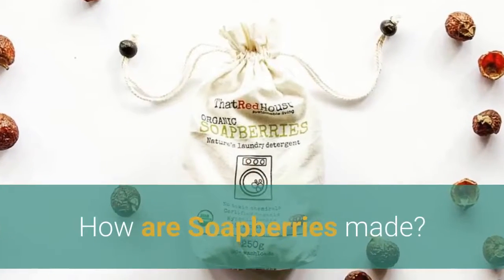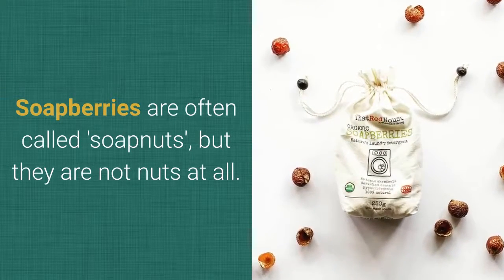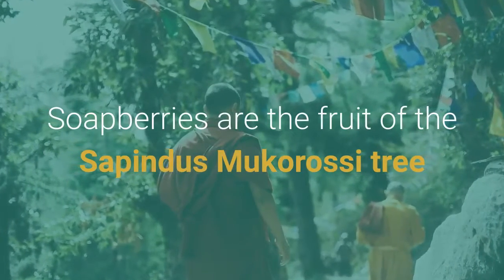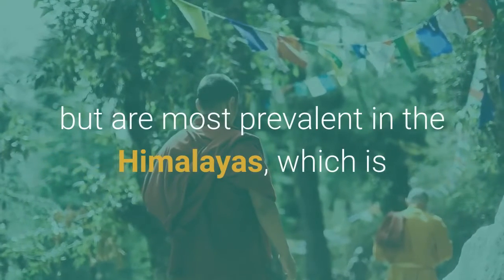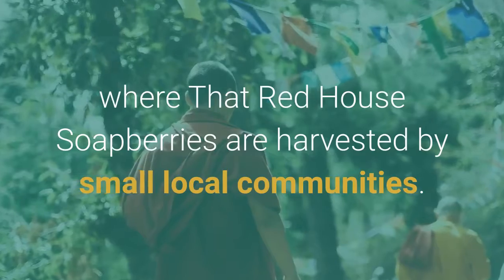How are soap berries made? Soap berries are often called soap nuts, but they are not nuts at all. They are in fact a berry-like fruit. Soap berries are the fruit of the Sapindus makarasi tree which grows in several different regions of the world, but are most prevalent in the Himalayas, which is where that red house soap berries are harvested by small local communities.